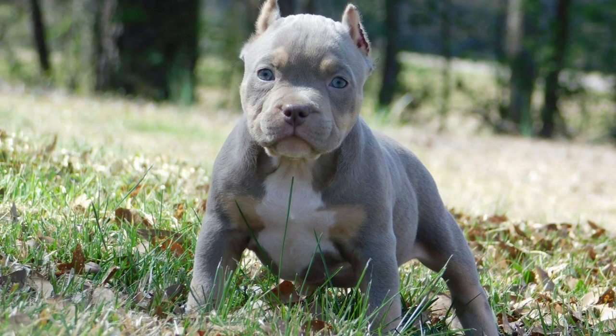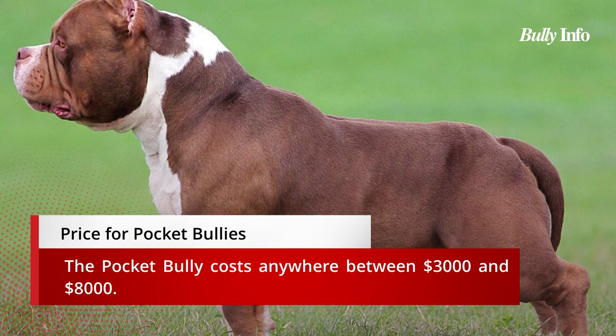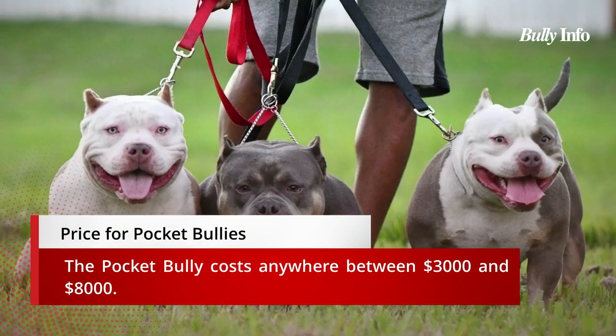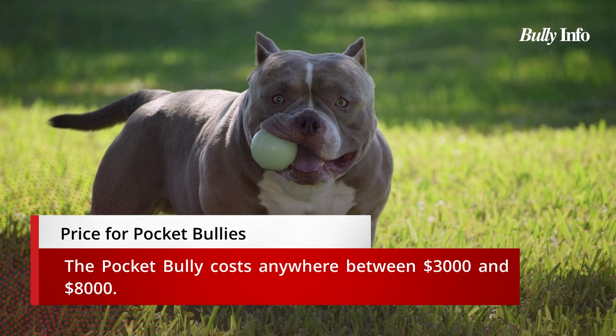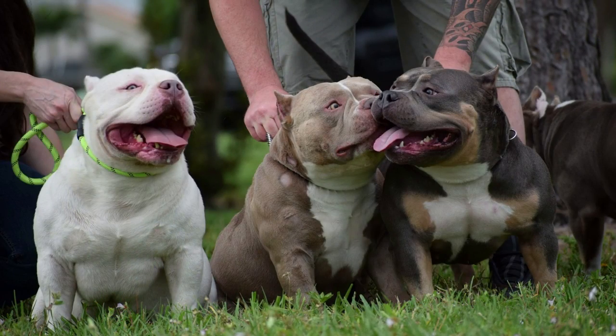Visit the American Bully site if you're thinking about getting an American Bully for the most accurate information. Costs for the pocket bully range from three thousand dollars to eight thousand dollars. Here is important advice for dealing with pocket bullies.